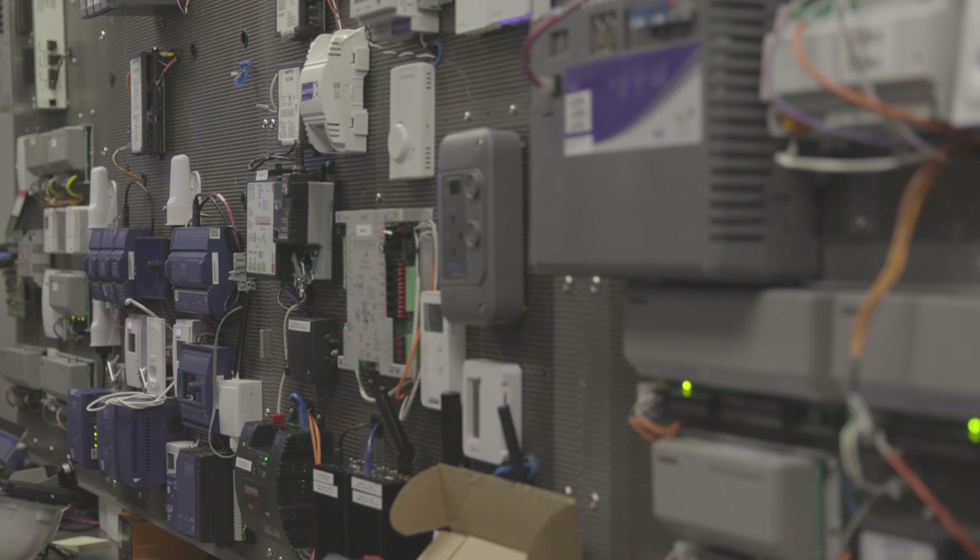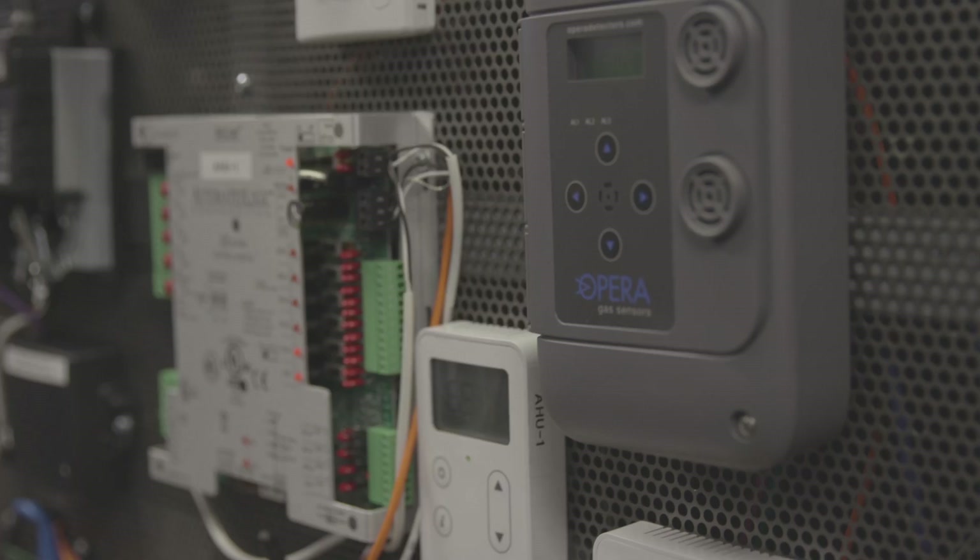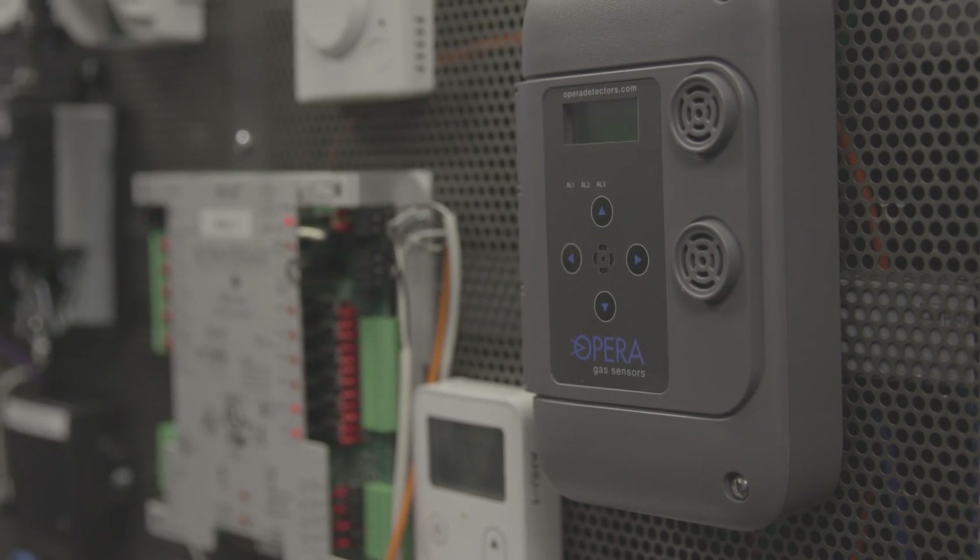This is the Internet of Things Show. I'm Olivier, your host, and we're here in a building on Microsoft Campus where we have a lab for testing equipment that goes into the various buildings on campus meant to control the HVAC systems.